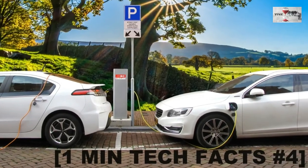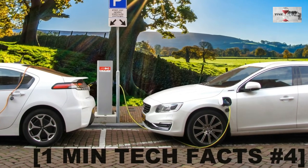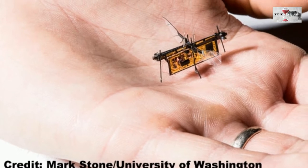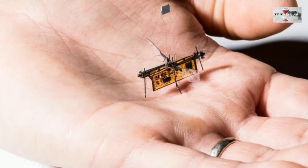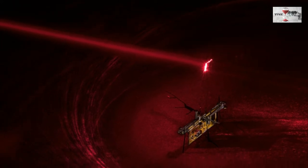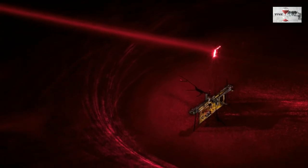Hey guys, I am back with another episode of Tech Facts. Let's start. 1. A new flying robot has been developed at the University of Washington named RoboFly, which is so small that it gets its power to take flight through laser.